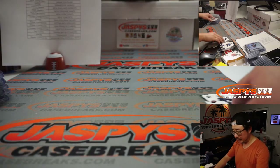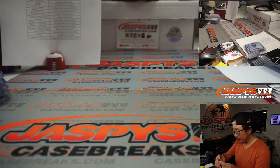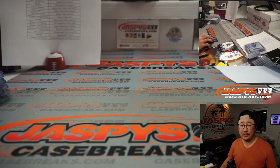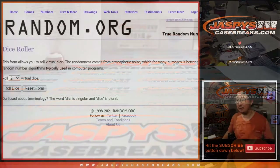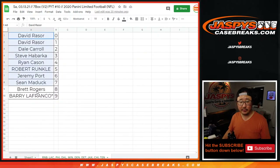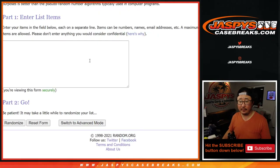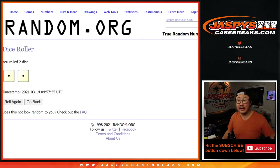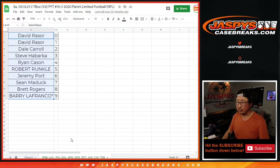And there you have it, boys and girls. Let's go back here and grab everybody's names from David down to Barry and everyone in between. Let's roll it, let's randomize it. Snake Eyes — two times for any of the non-numbered base cards that may be there for this group.